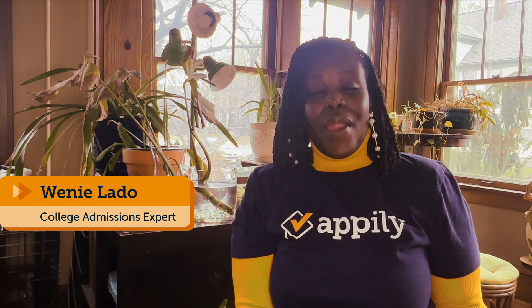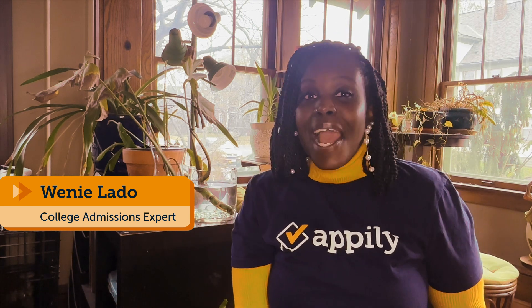Hi, welcome to Appley.com. My name is Winnie and I am one of your Appley experts. Today I am here to help you better understand your PSAT test score. For those of you who are in the process of taking the PSAT, preparing for it, or have taken it and are waiting for your score, let me give you some insights and tips to better understand what that score is telling you.